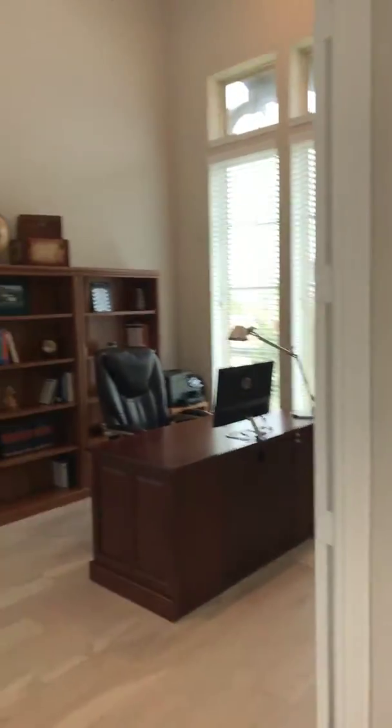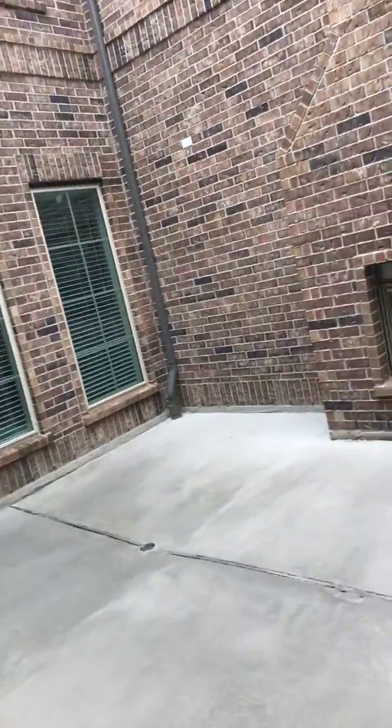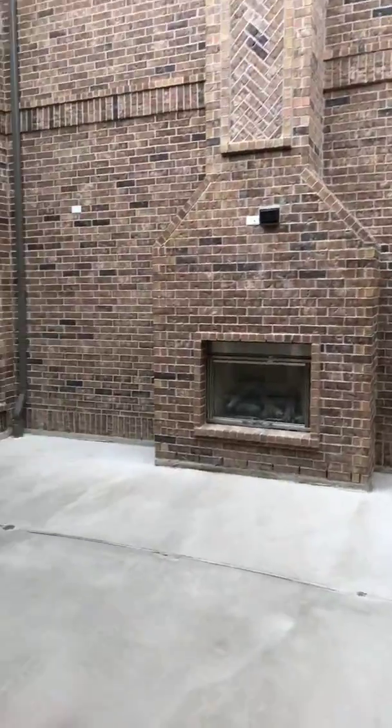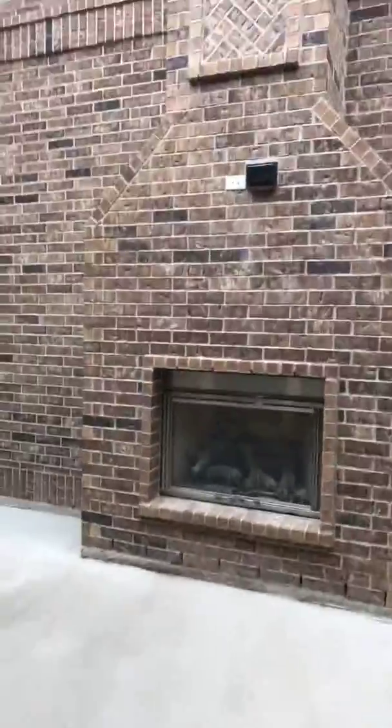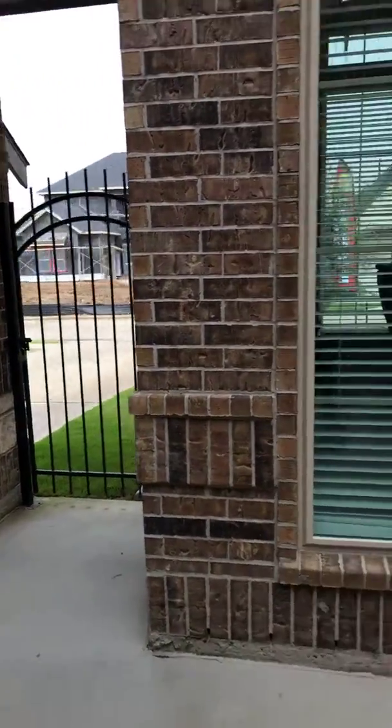As you come in the front door, off to the right it's a very nice sized study. It's got 20-foot ceilings, crown molding, oversized windows, and there's actually a custom feature to this particular house. They have a courtyard that you can open to right in the front for entertainment purposes. It's a nice huge open courtyard with a gas-log fireplace. It opens to the sky and you can actually access it from the front. This is the study here, and then coming back through to the entrance of the house.